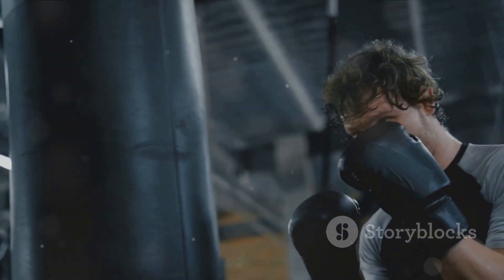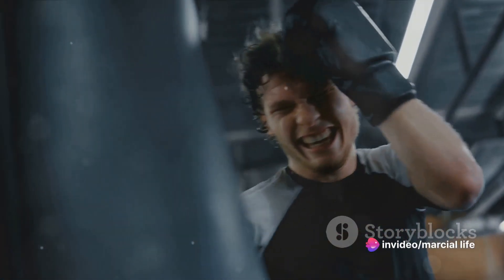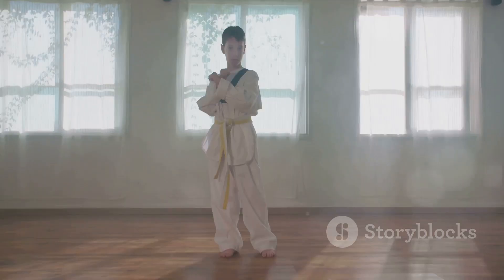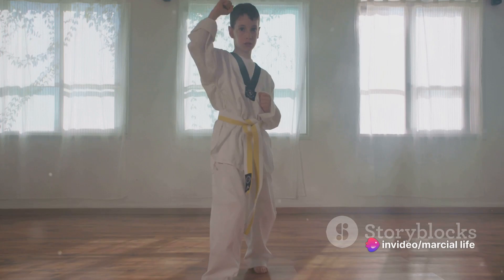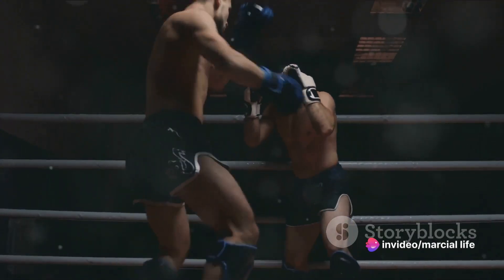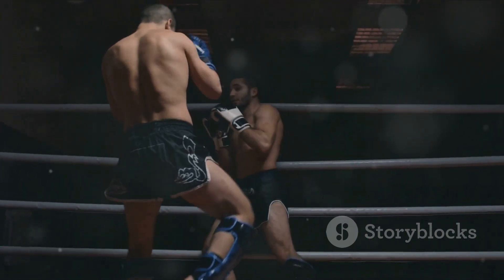The power of a punch or a strike doesn't just come from your arm or leg, but from the whole body moving in unison. Twisting your hips, pivoting on your feet, and exploding forward is where the real power lies. Next, we have kicks — from the front kick to the roundhouse and the infamous spinning back kick. These are the long-range tools in your arsenal. Kicks demand balance, flexibility, and precision. A well-executed kick can keep your opponent at bay, or it can be a fight ender.